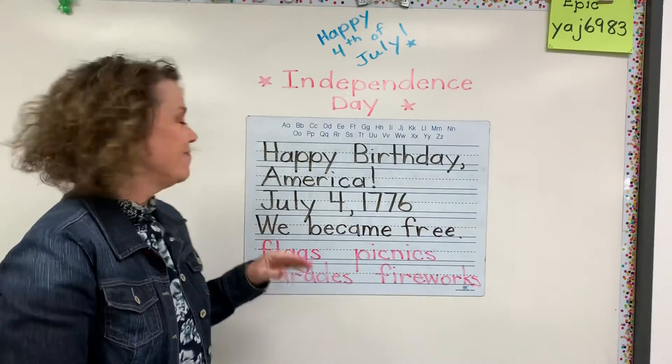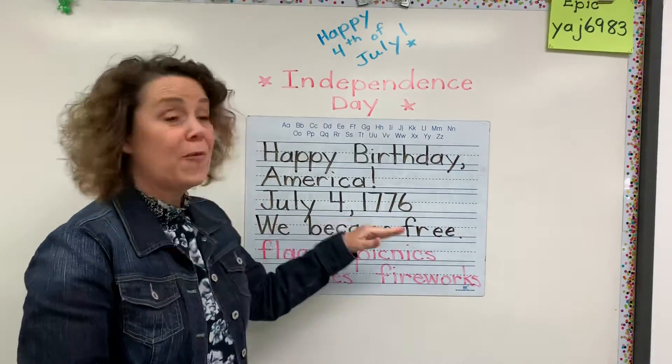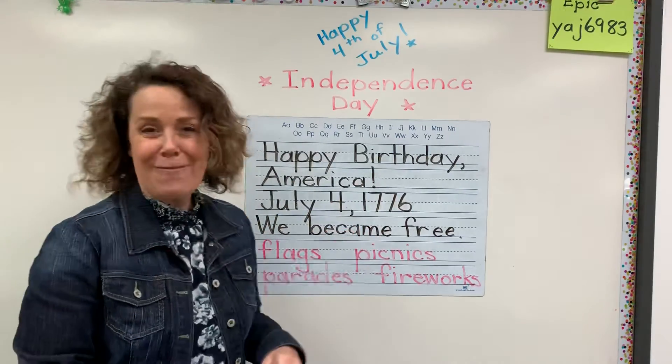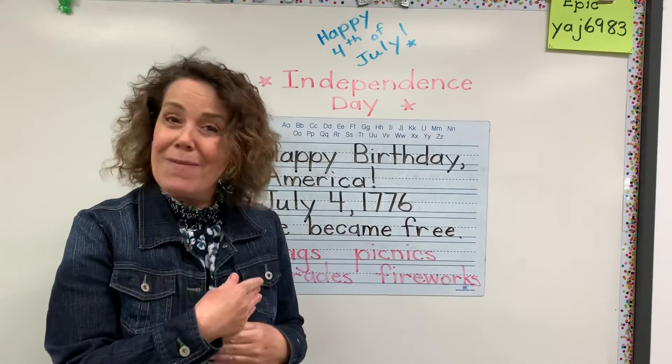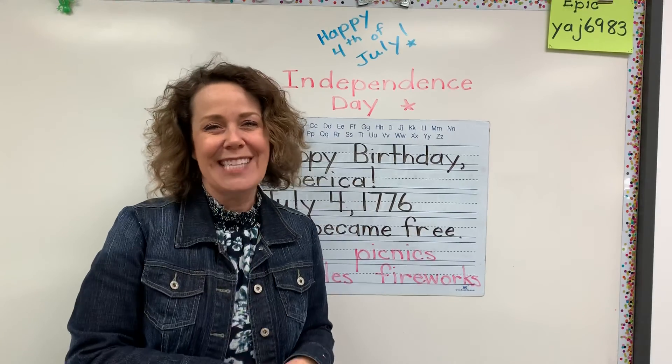So: happy birthday, America. July 4th, 1776. We became free from England. Flags, picnics, parades, and fireworks. All right, keep working hard. If you need to stop the video to get caught up, you can do that at any time. Have a great day. We'll see you. Bye-bye.